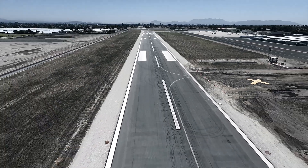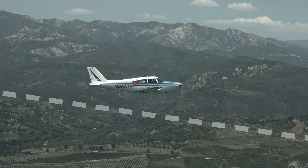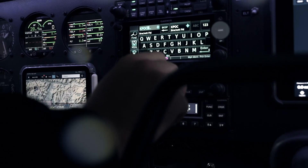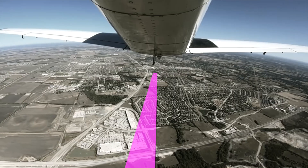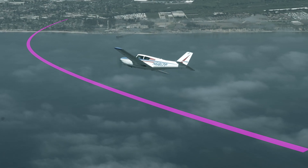Easily climb or descend utilizing TRIO's Rate of Climb or Rate of Descent feature. Follow a flight plan that has been loaded into your GPS with Track Mode. TRIO's Course Mode allows the aircraft to follow a specific pilot-selected heading.